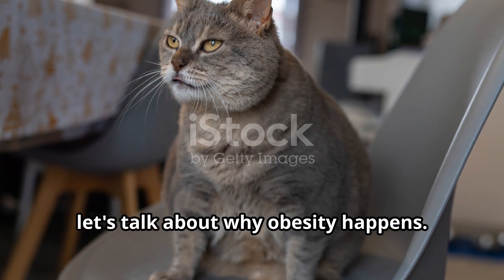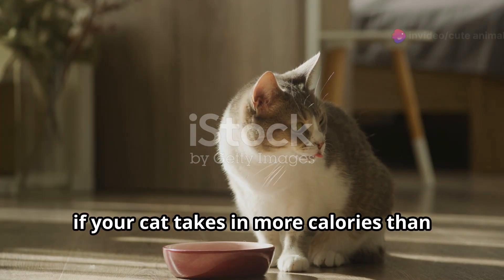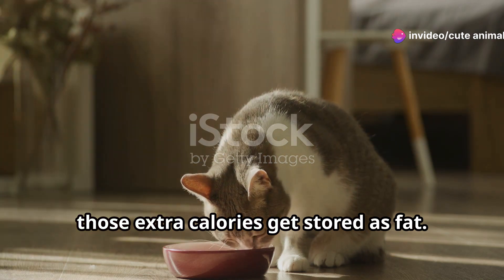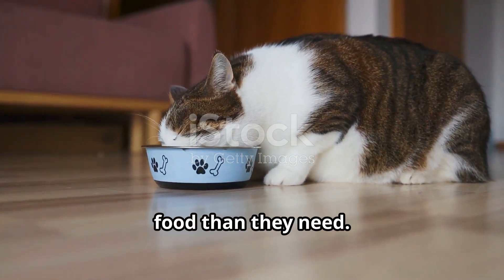First off, let's talk about why obesity happens. Just like in humans, if your cat takes in more calories than they burn, those extra calories get stored as fat. And with modern indoor lifestyles, cats tend to get less exercise and more food than they need.